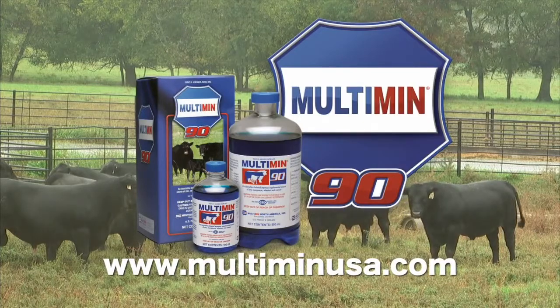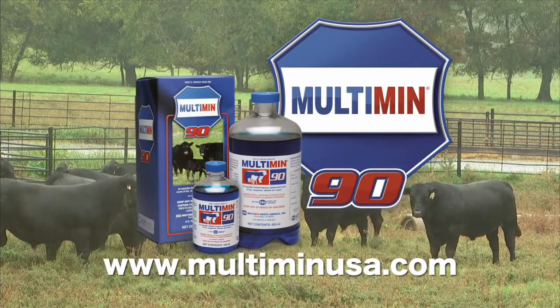DocTalk is brought to you by Multimin USA, manufacturers of Multimin 90, SureTrace Mineral Supplementation by Timed Injection.